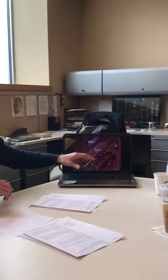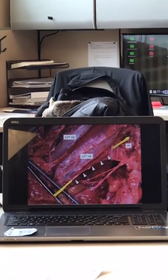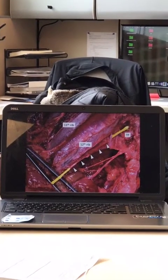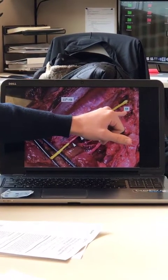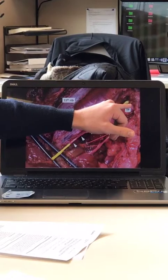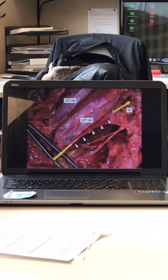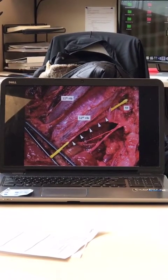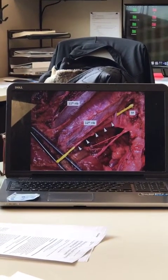The subcostal nerve runs inferiorly to the 12th rib, and this is the main figure in the paper — the 12th rib right here, with the subcostal nerve running just inferiorly. It exits the spine just below the 12th thoracic vertebra. The transverse process of the first lumbar vertebra is visible here, so the subcostal nerve exits the spinal column just above that, underneath the 12th thoracic vertebrae. It's the largest of the ventral thoracic rami and often has a communicating branch with the first lumbar ventral rami.